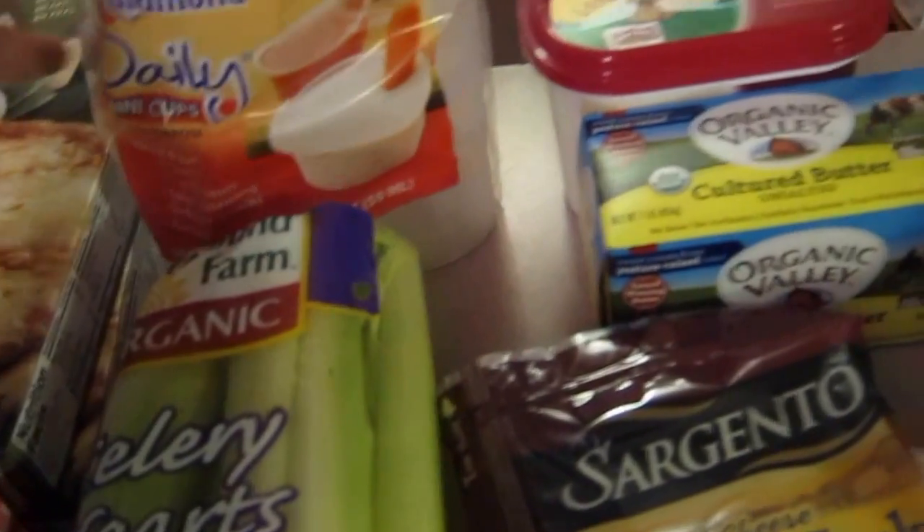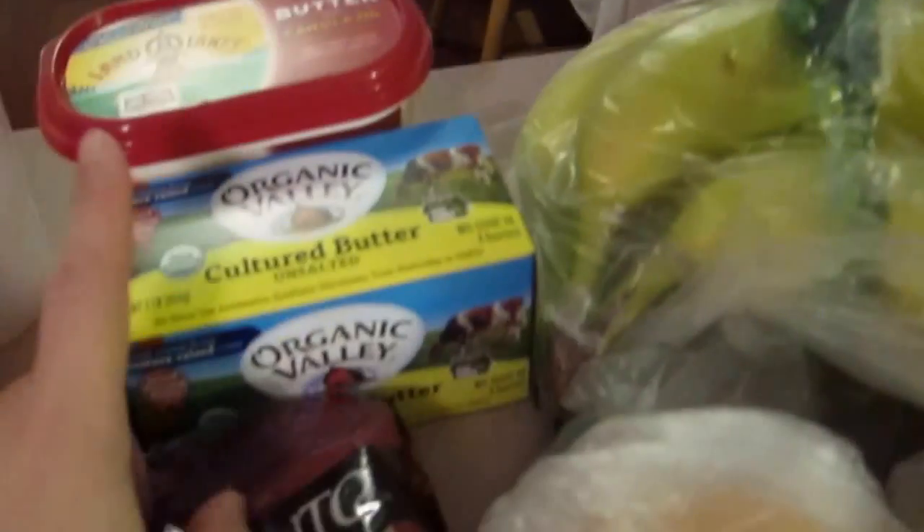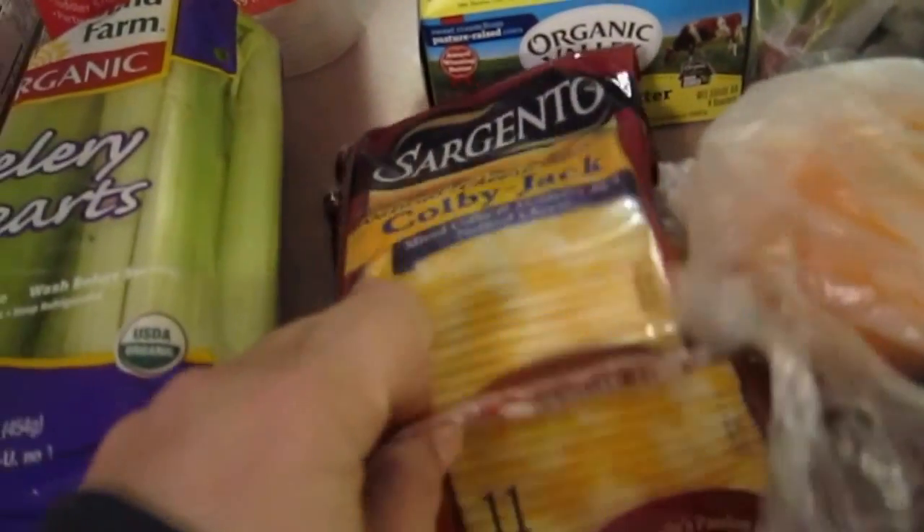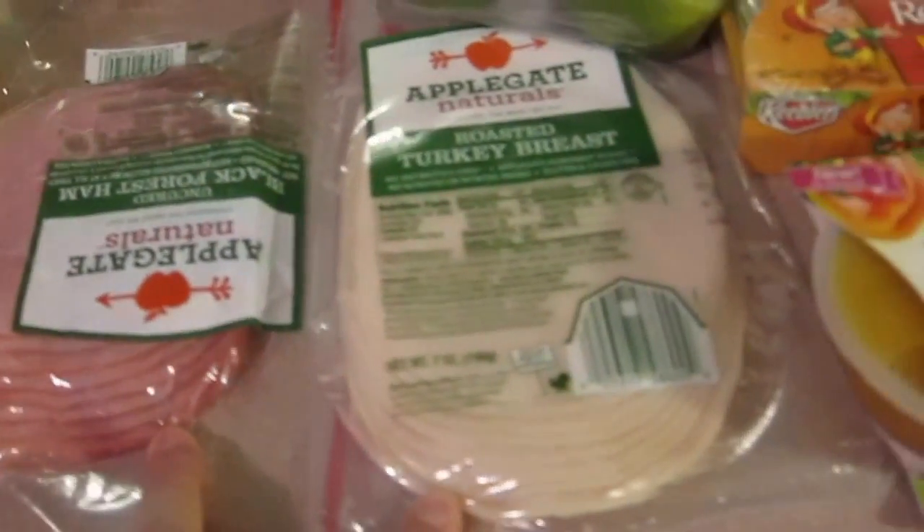We got tub butter and stick butter, and then two packages of sliced cheese to go with our two packages of lunch meat.